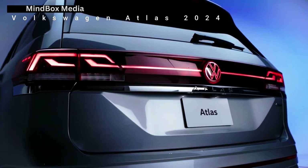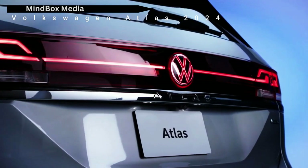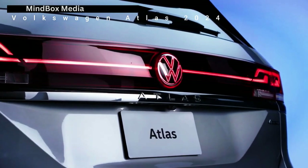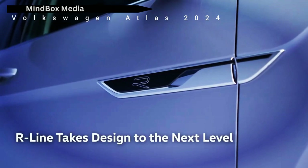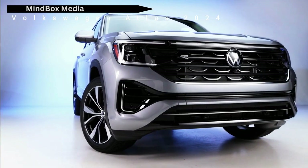Volkswagen Atlas 2024 debuts, refreshing technology and appearance. As part of the 2024 model year updates, the three-row Atlas and two-row Atlas Cross debuted with new facelifts and upgraded powertrain options at this year's Chicago Auto Show.